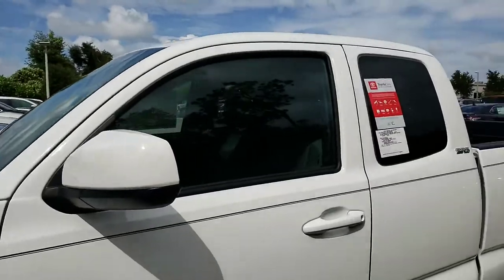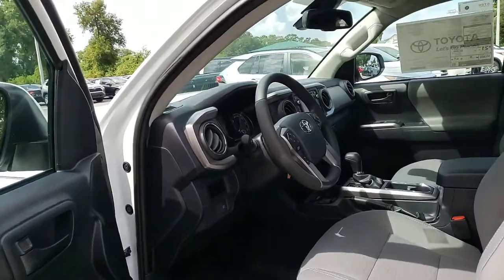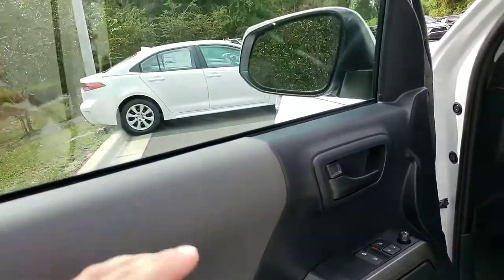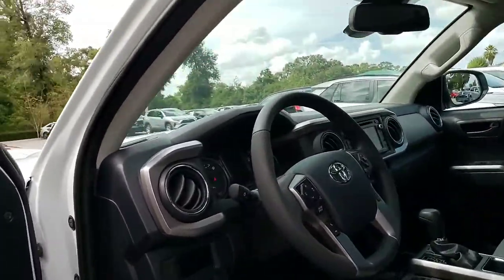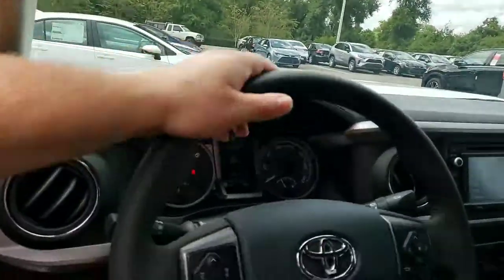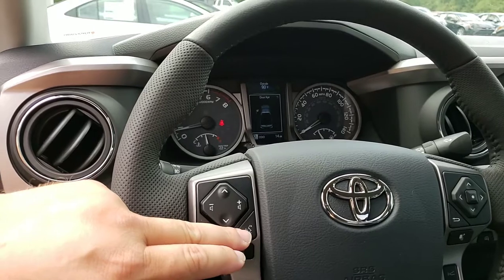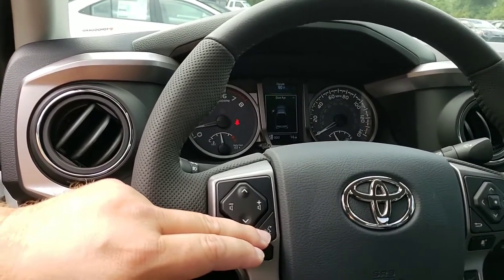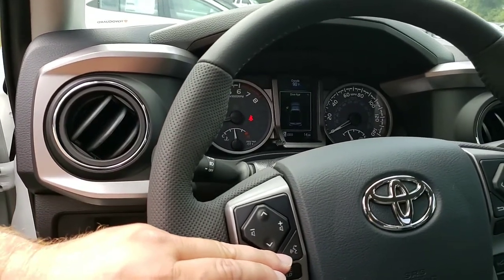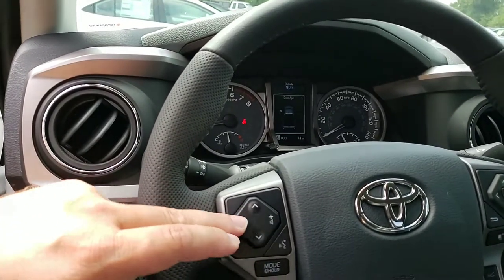Now we're going to go ahead and take a look at the rest of the truck. Let's take a look inside. So we have your basic auto windows and auto locks, which is cool. And then your steering wheel, which has a lot of buttons on it for voice commands. So you can ask to change a song, ask for a location, or anything pertaining to the voice commands. And of course, you have your skip and volume control here as well.